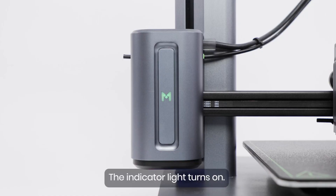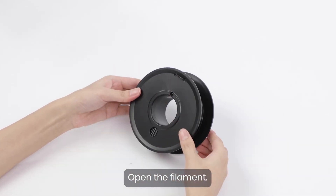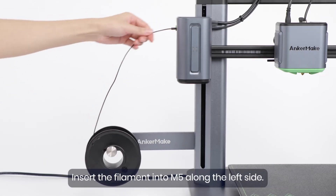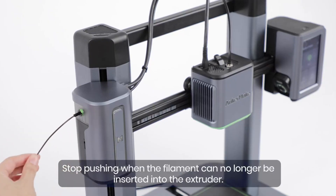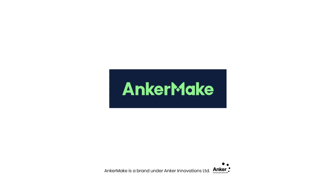If you're looking for a 3D printer that combines speed, precision, and smart features, the Anchormake M5 is an outstanding option. Perfect for crafting intricate models, functional parts, or large-scale designs, it's a cutting-edge tool designed to elevate your 3D printing experience. Don't miss out on this powerhouse in 3D printing innovation.